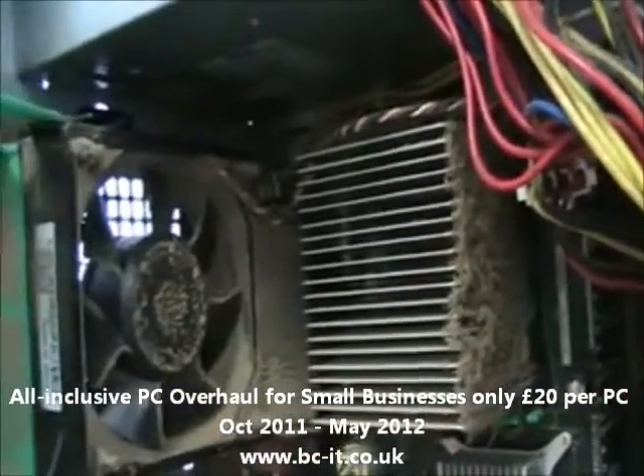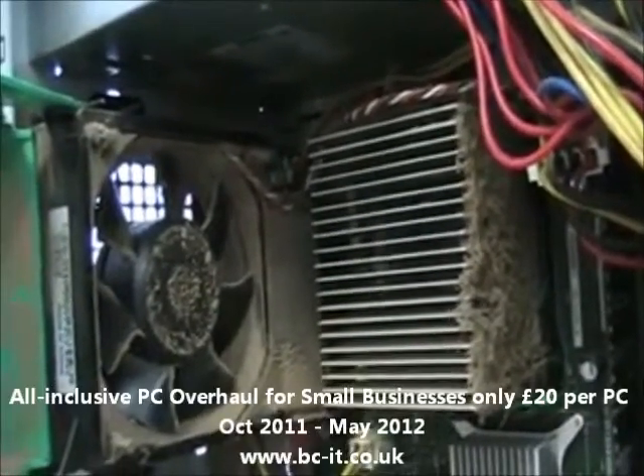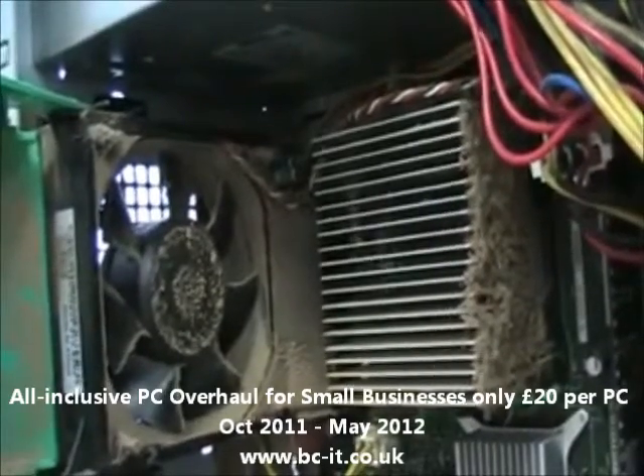And then there's the fan, and in this case, this computer must have heated up so much that it just overworked the fan, and this computer is now in here for a fan replacement.